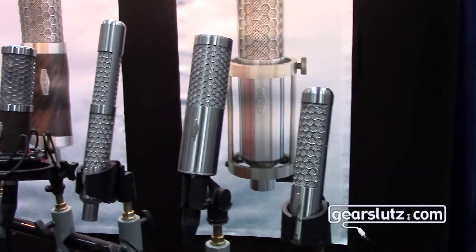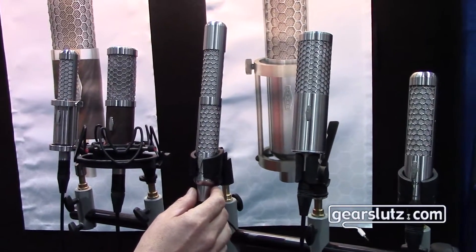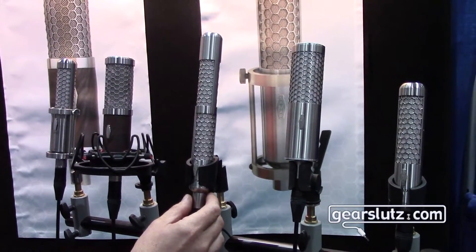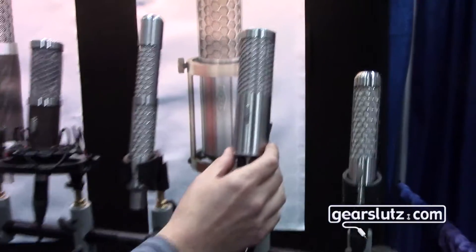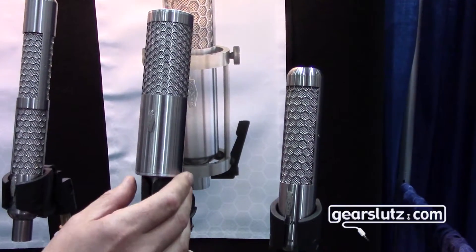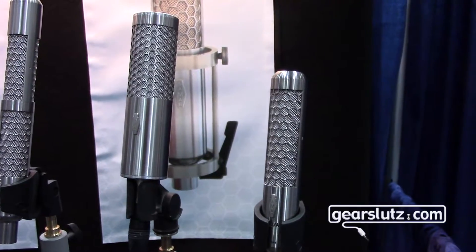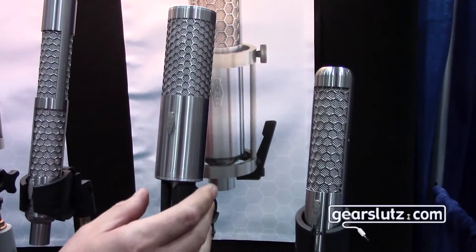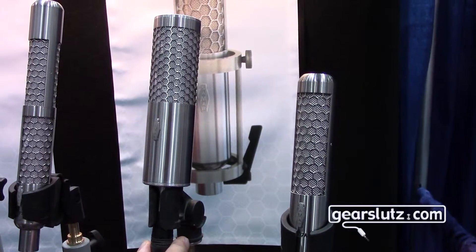How much will these cost and when can we get them? The stereo ribbon is already in production and it will cost $2,399. This condenser microphone we expect to put into production by the end of 2016, and right now we determine the cost at $999.